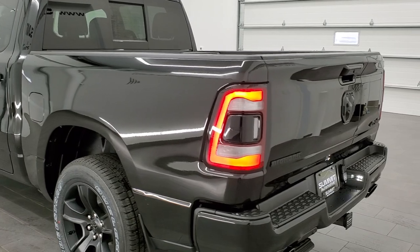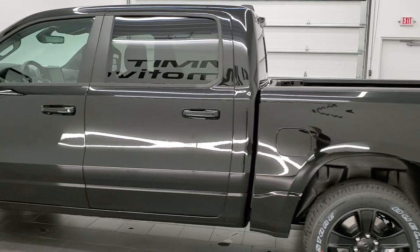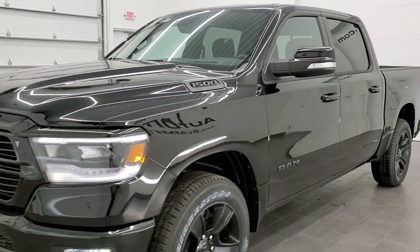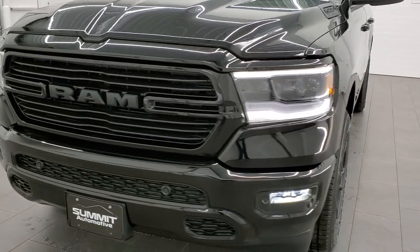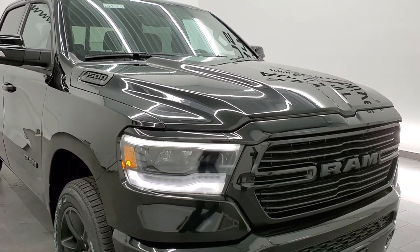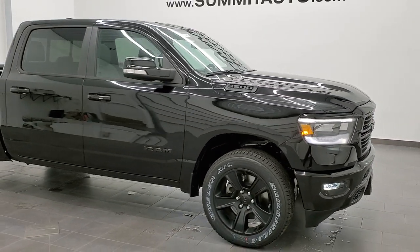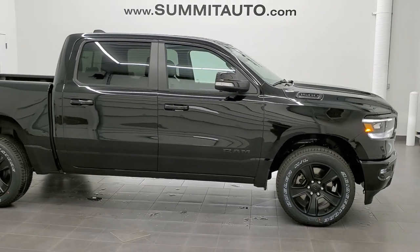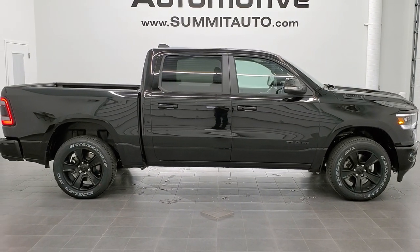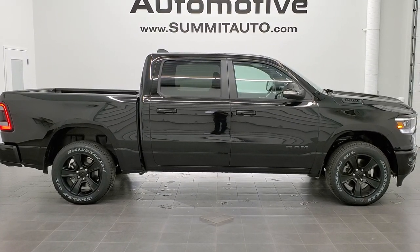We'll do one more final walk around with all the LED lights on, including the LED license plate lights. Thank you for checking out the video — hopefully from this HD video you've gotten a really good idea of the overall looks and styling of this 2021 Ram Bighorn Level 2 Night Edition, fully loaded with a ton of cool options including the multi-function tailgate, panoramic sunroof, and LED running lights. To see more pictures or check out our other 450+ new cars, trucks, SUVs, minivans, and more, go to summitauto.com.